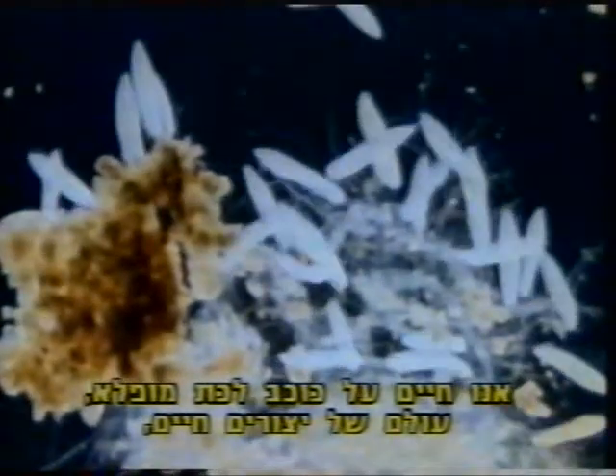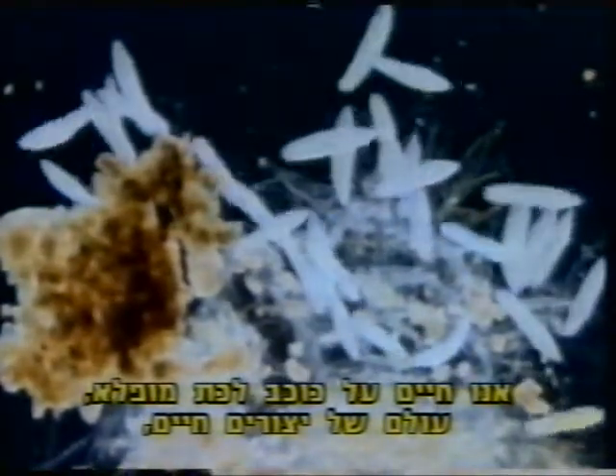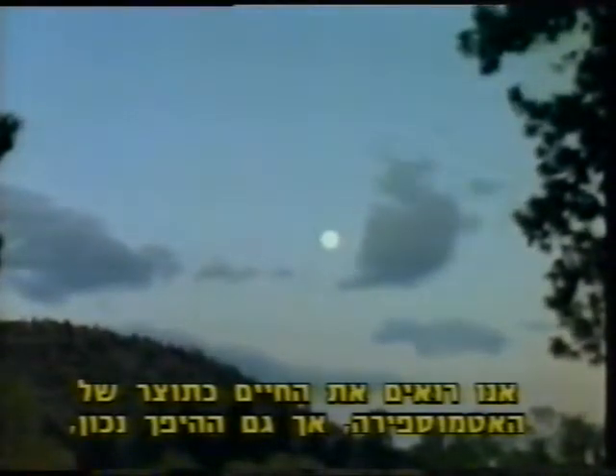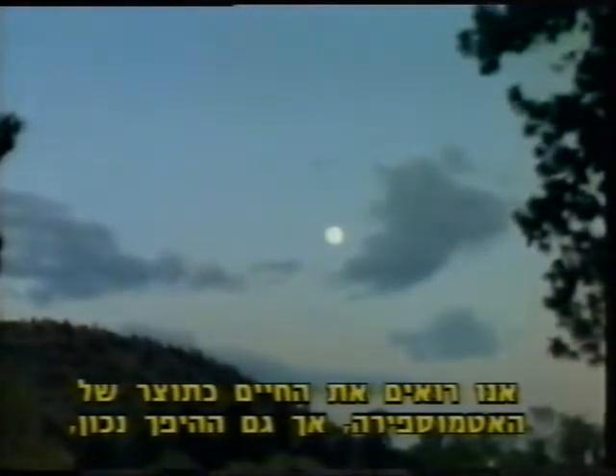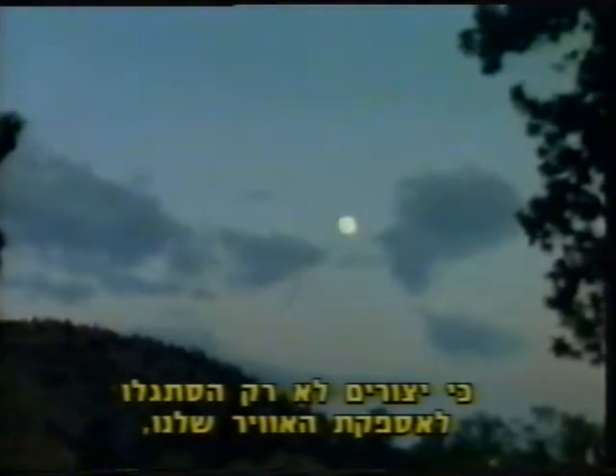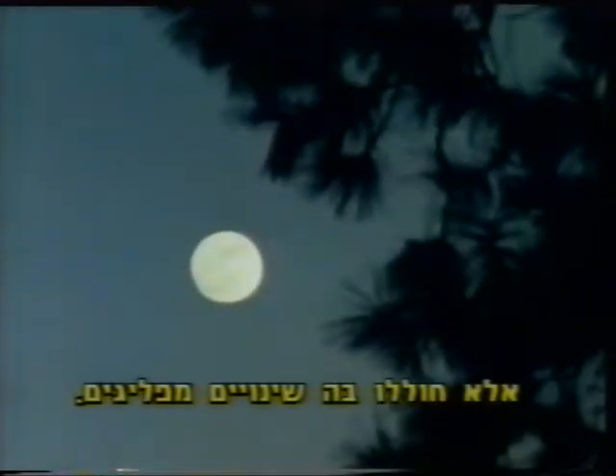We live on a remarkable planet, a world of living things, each linked in some way with Earth's protective shell of gases. We think of life as a product of our atmosphere, but the reverse is true also, for living things have not only adjusted to our air supply, they have altered it drastically.